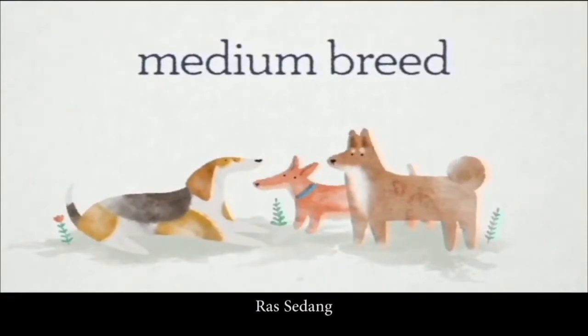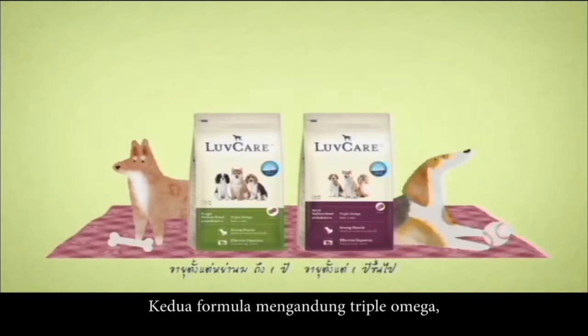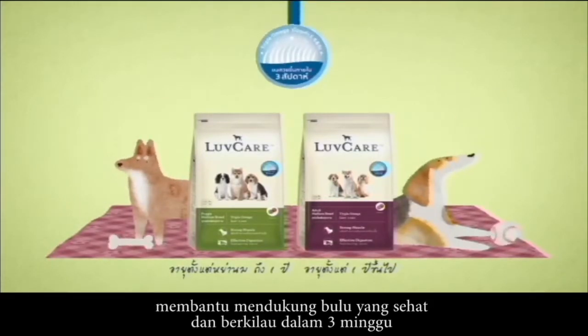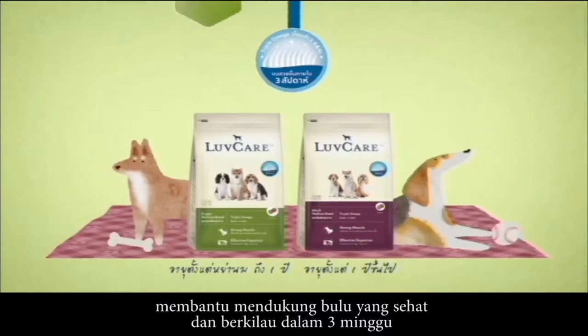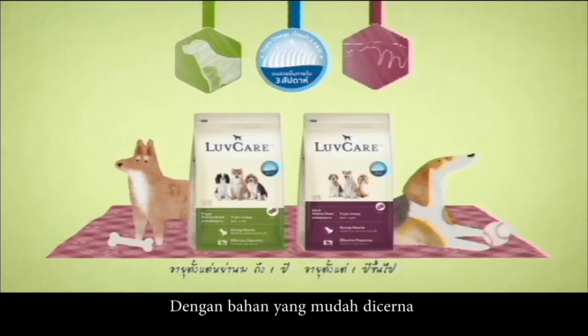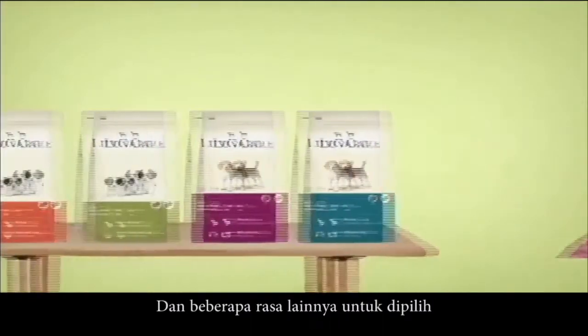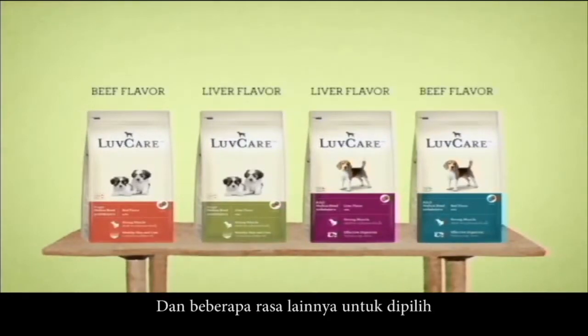Medium breed — available for both puppies and adults. Both formulas contain Triple Omega to help support a healthy and shiny coat in 3 weeks, protein which aids muscle growth, highly digestible ingredients for optimal nutrient digestibility and stool quality, and several other flavors to choose from.